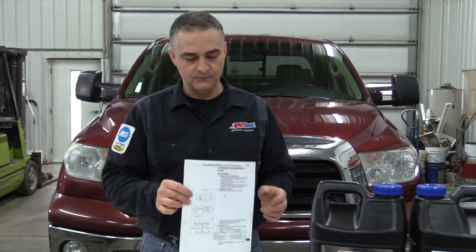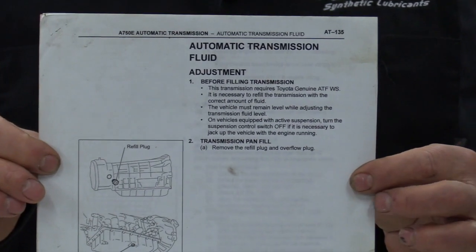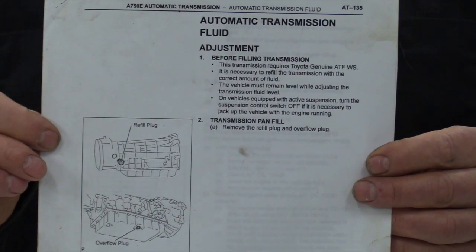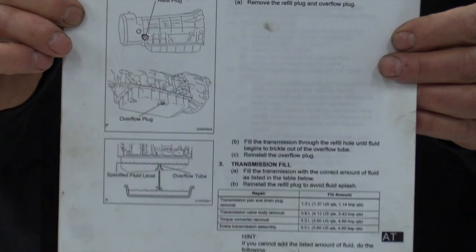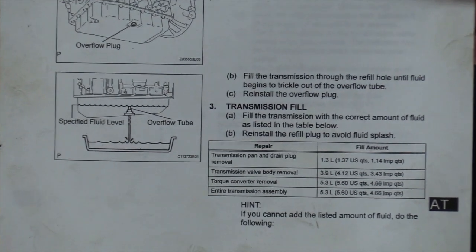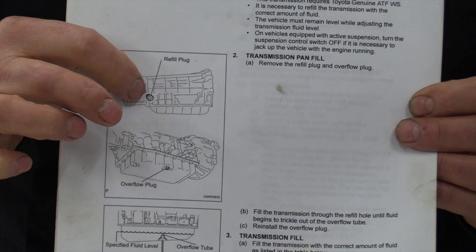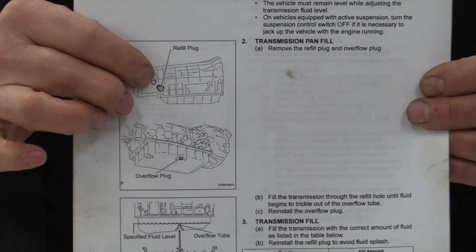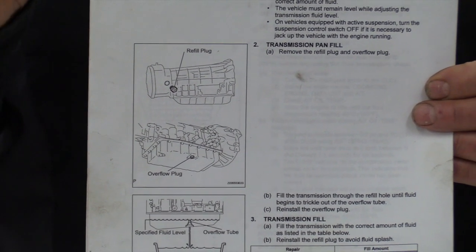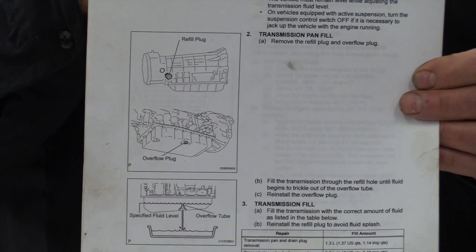There's a procedure for doing this transmission flush, and one of the things they make you fully aware of is that you need to have it up to temp to be able to check the fluid level. This paper gives all the information you need. On the transmission, they have a fill plug. On the newer ones, it's on the back on the passenger side. On these older ones — this is 2007 — it's more towards the front on the driver's side. So there are two different locations for those fill plugs.